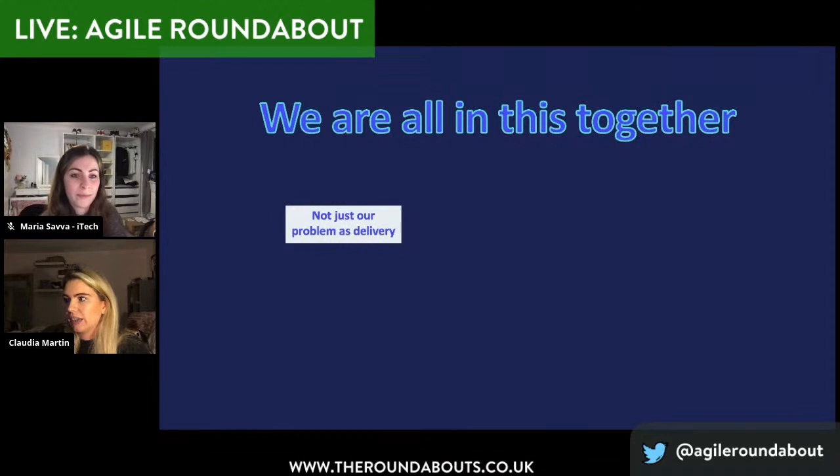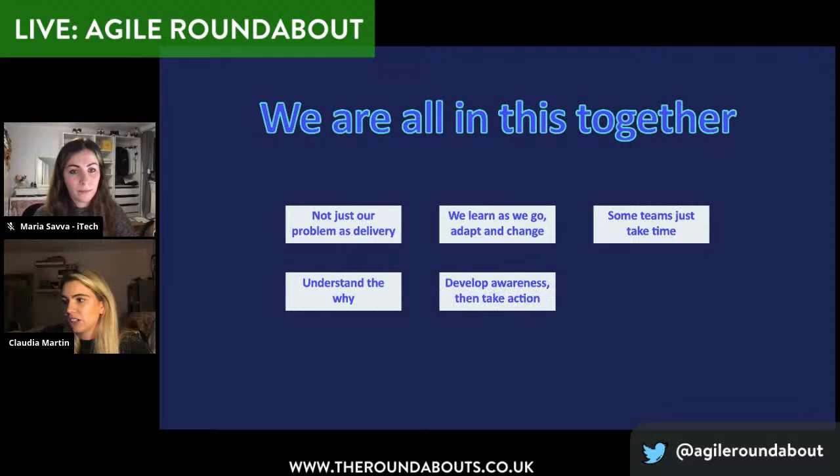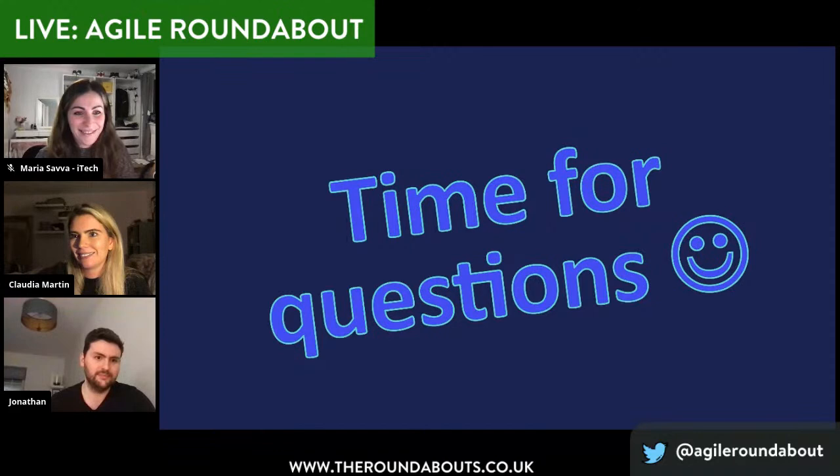To sum up some key takeaways: Agile workflows are not just for delivery — all members of the squad should have a voice. We're always continuously learning and adapting, irrespective of the size or age of the squad or tribe. No one size fits all — some teams require a bit more time to come around to new ways of working. Invest time to understand the why behind what we're doing. Don't just take targets as an indicator — check in with your team and take action as required. Your squad are your most valuable asset — invest time in them. And above all else, we should have fun when doing it.